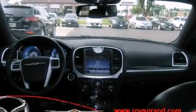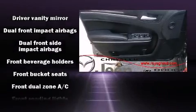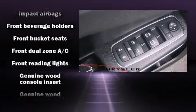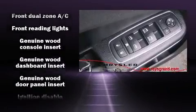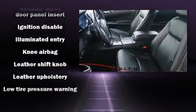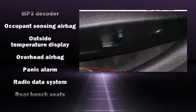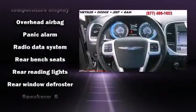Chrysler ensures the safety and security of its passengers with equipment such as dual front impact airbags with occupant-sensing airbag, anti-whiplash front head restraints, a security system, and four-wheel disc brakes with ABS. This car was designed with safety in mind, allowing you to drive with even greater assurance.